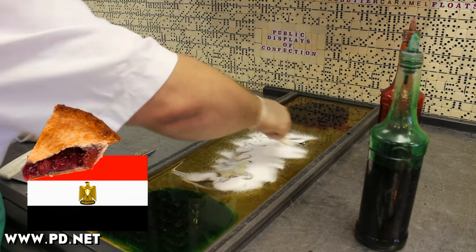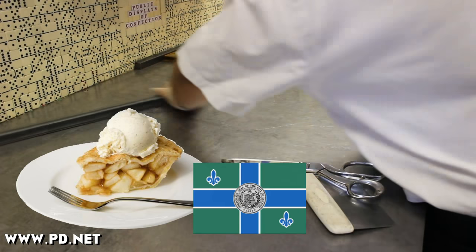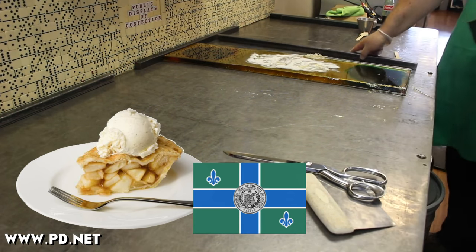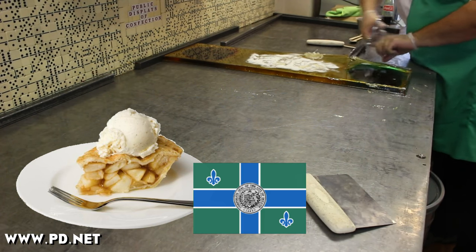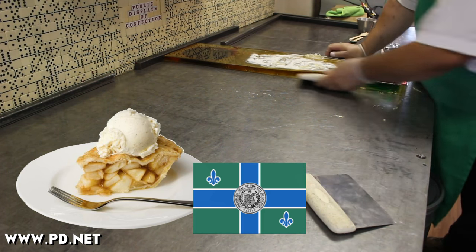Apples come from Asia, pies come from Egypt, apple pie itself comes from England — but pie à la mode, that's an American invention all the way. If you don't recognize it, that flag is the flag of Duluth, Minnesota, where pie à la mode was invented in 1885, just six years before the table in front of us that we're cooling the candy on was made.